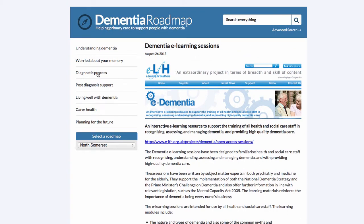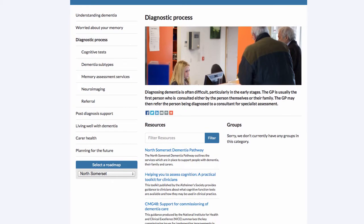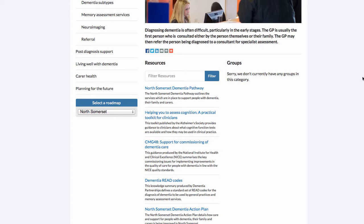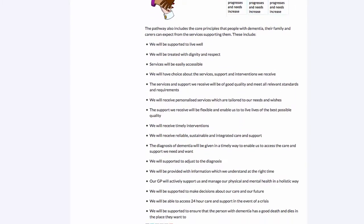Now let's have a look at another section — the Diagnostic Process. Once again we have an image and a description, and over on the left-hand side we have some resources. This time I'm going to look at the North Somerset Dementia Pathway. This is an example of a resource very specific to North Somerset. Some resources will be available through all of the roadmaps; however, some pieces of information such as this one are unique to North Somerset and will only be available through this particular roadmap.